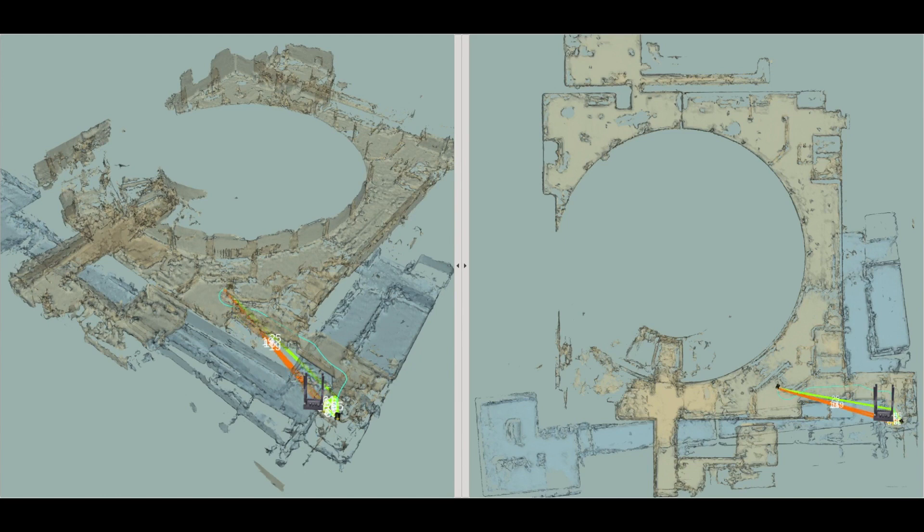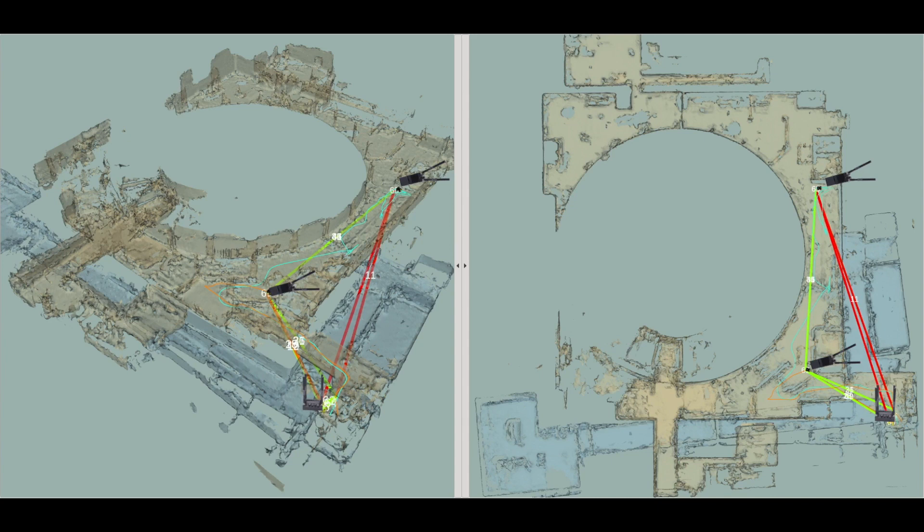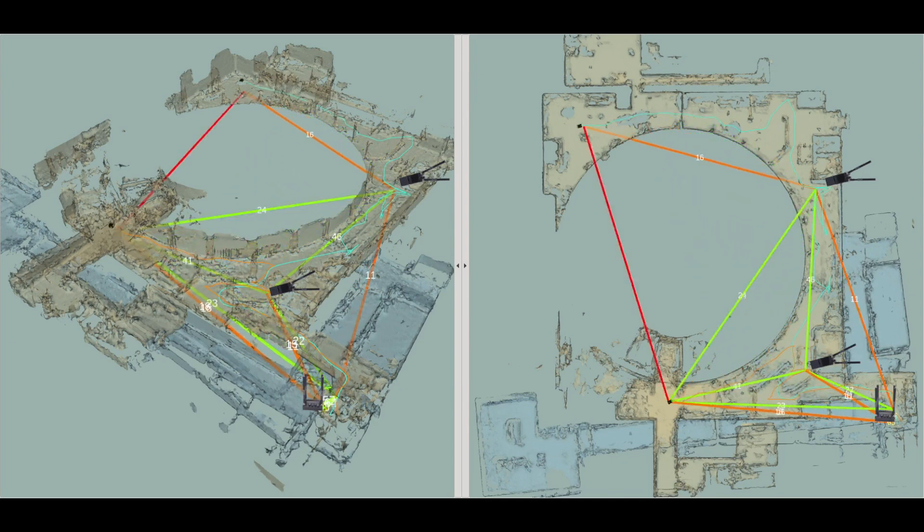The video shows the robot movements with communication links overlaid. Based on the link quality, the links are colored green, orange, and red. Two robots were first sent into the course. The Vanguard robot communicated to the base station via the other robot. When the radio signals got weaker, the two robots dropped communication nodes and built a backbone network. Then the robots continued exploration and maintained communication with the base station using the backbone.